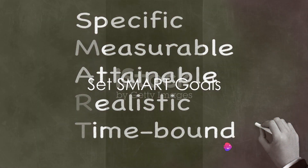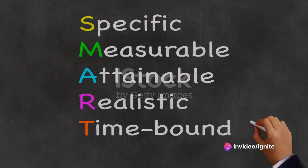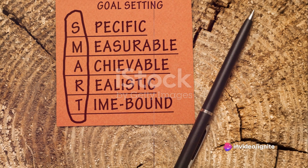Set SMART goals. Create specific, measurable, achievable, relevant, and time-bound SMART goals. Having a clear target will keep you motivated.